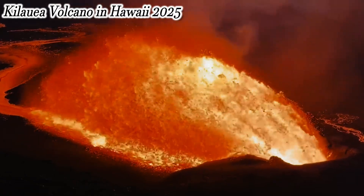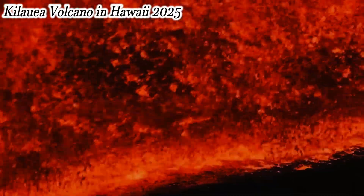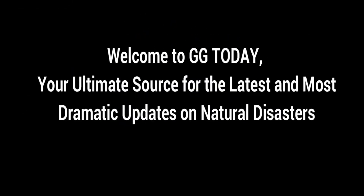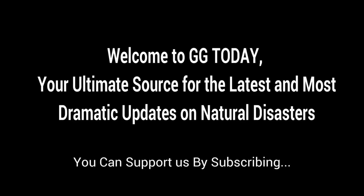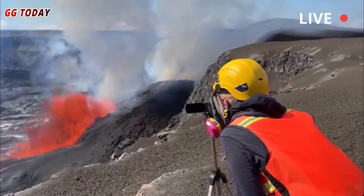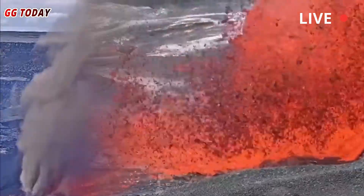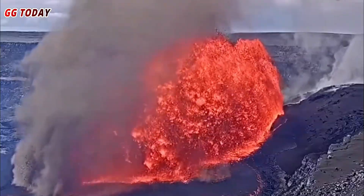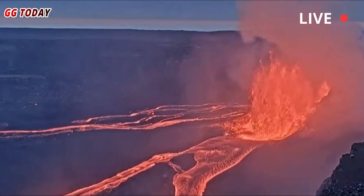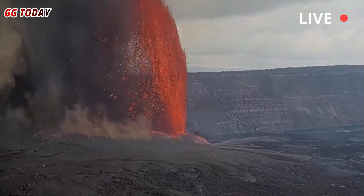Kilauea rumbles. Lava chutes 30-story building high into the Hawaiian sky. Hawaii's Kilauea volcano has shown its fury again. Early Tuesday morning, the world's most active volcano ejected a 330-foot — about 100 meters — plume of incandescent lava from its summit crater, creating a fiery, red-hot night sky over the island of Hawaii.